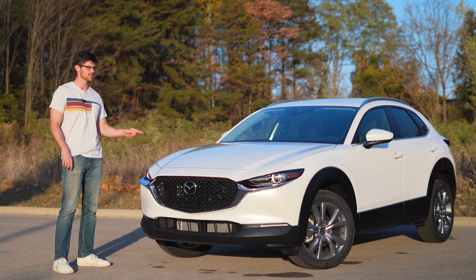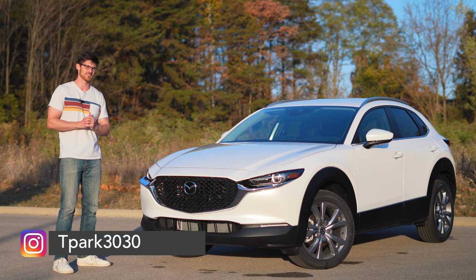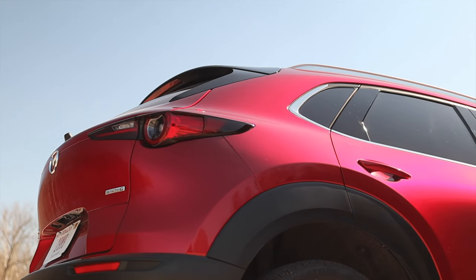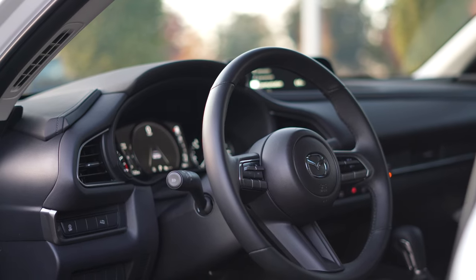The CX-30 also received updates to help it better meet the new safety standards set by the IIHS. Things that include rear side airbags and more shin padding. And that's it for changes for 2023.